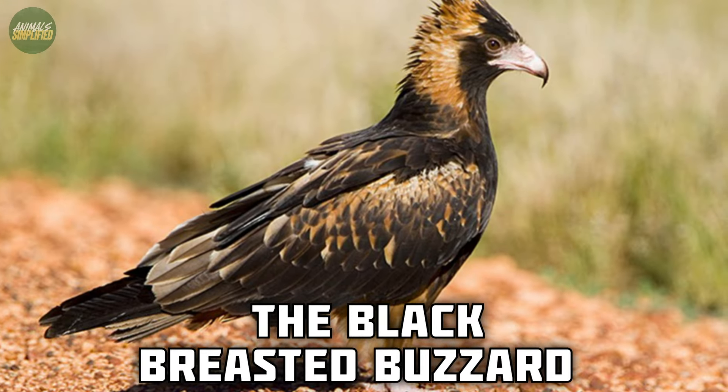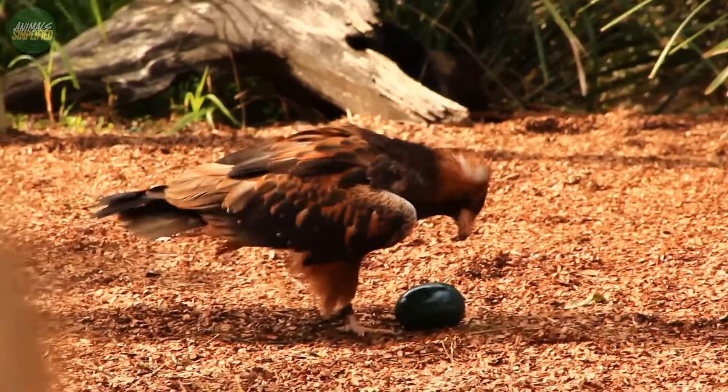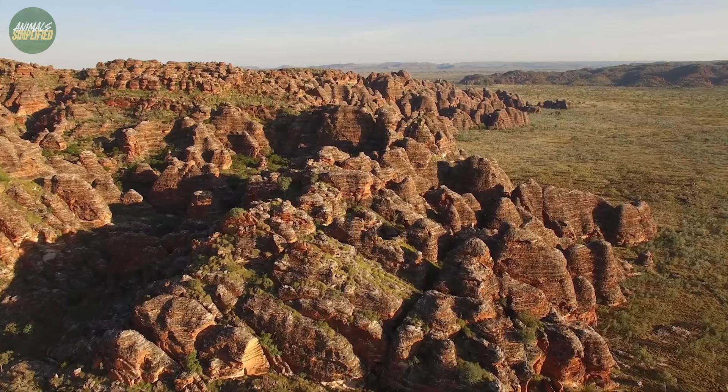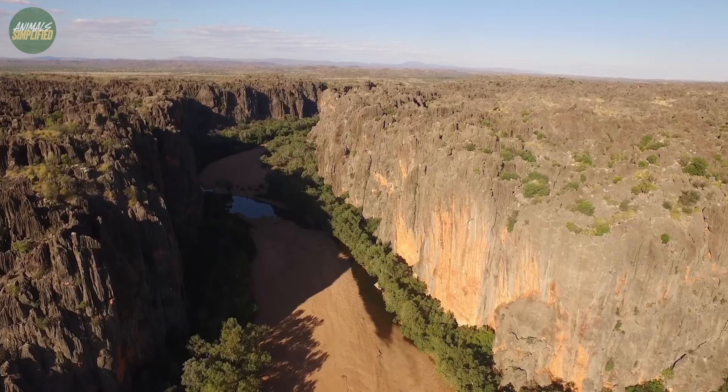The black-breasted buzzard is a large, dark raptor that thrives in the landscapes of inland Australia, preferring lightly timbered plains, open country, and tree-lined waterways.